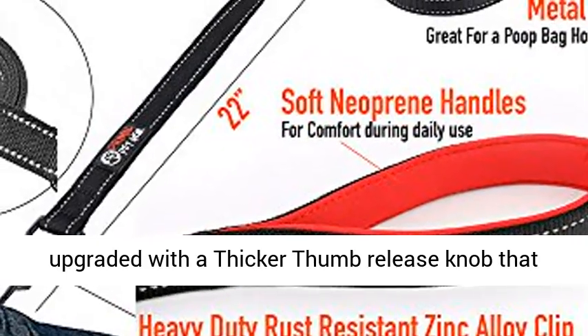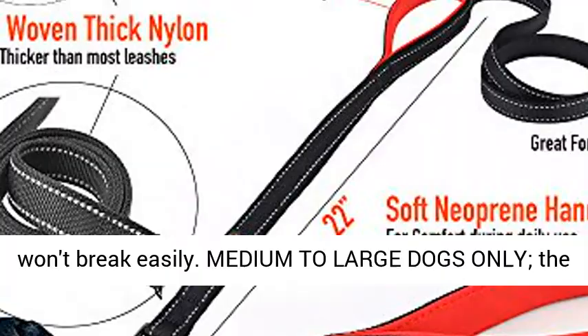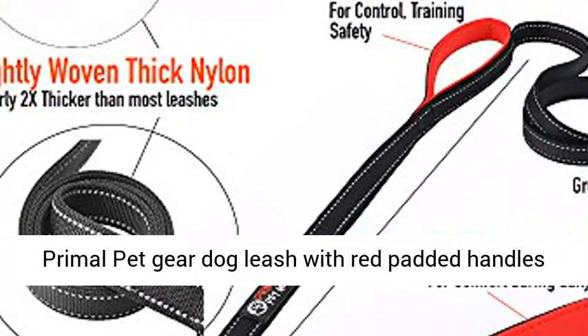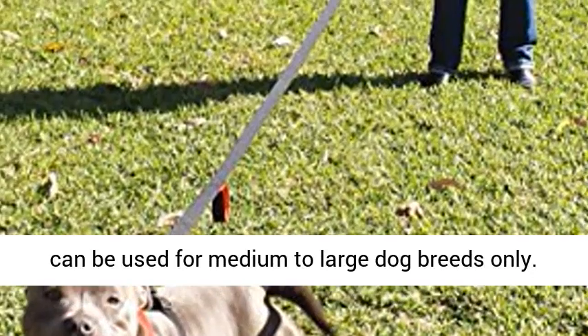New stronger clip — we have upgraded with a thicker thumb release knob that won't break easily. For medium to large dogs only: the Primal Pet Gear Dog Leash with red padded handles can be used for medium to large dog breeds only.